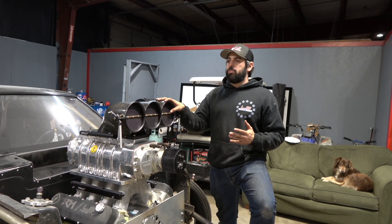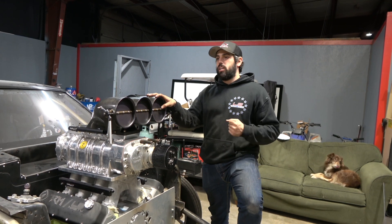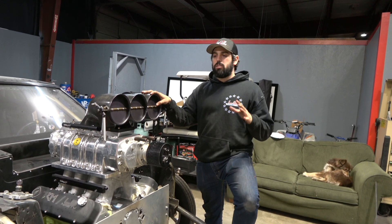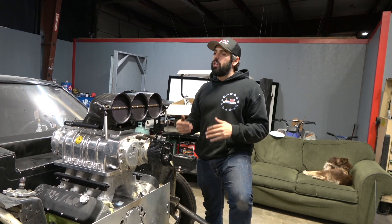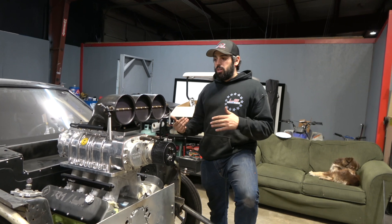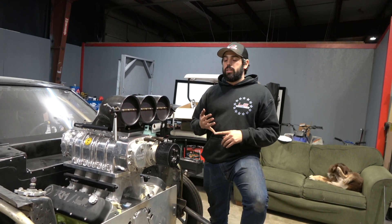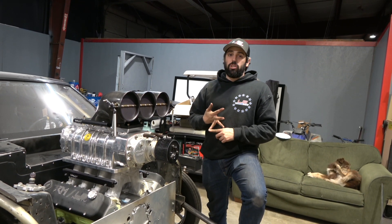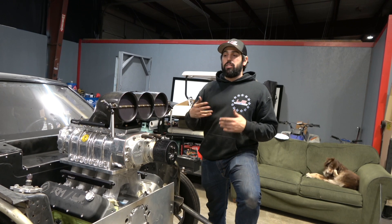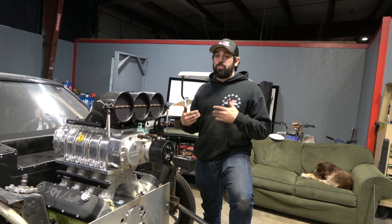I don't even like talking about it, to be completely honest. People are like, 'Man, John just can't find a chassis guy. John must be terrible to work with.' Honestly, being 100% transparent, I feel like I'm very easy to work with from the side of being a customer. I pay, I never bitch at the price, I just pay it. I pay a large portion up front usually, so no one's ever going out of pocket.